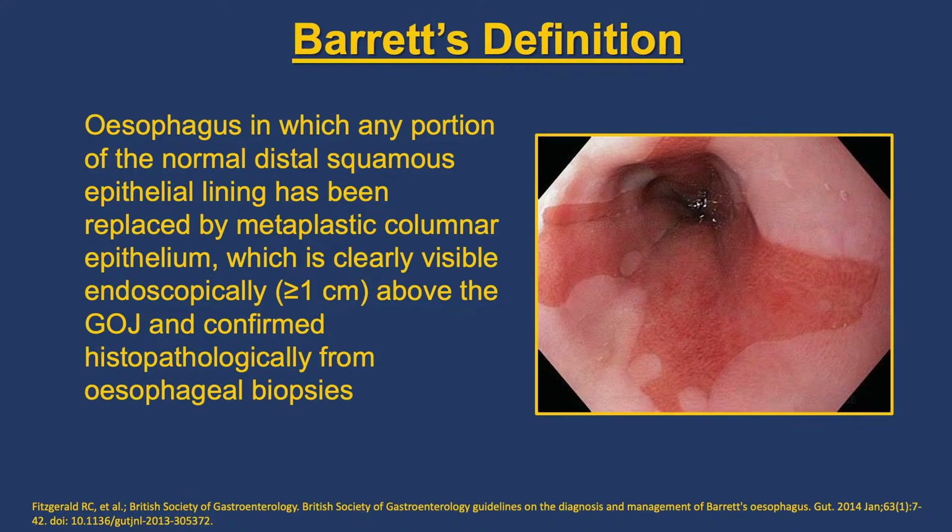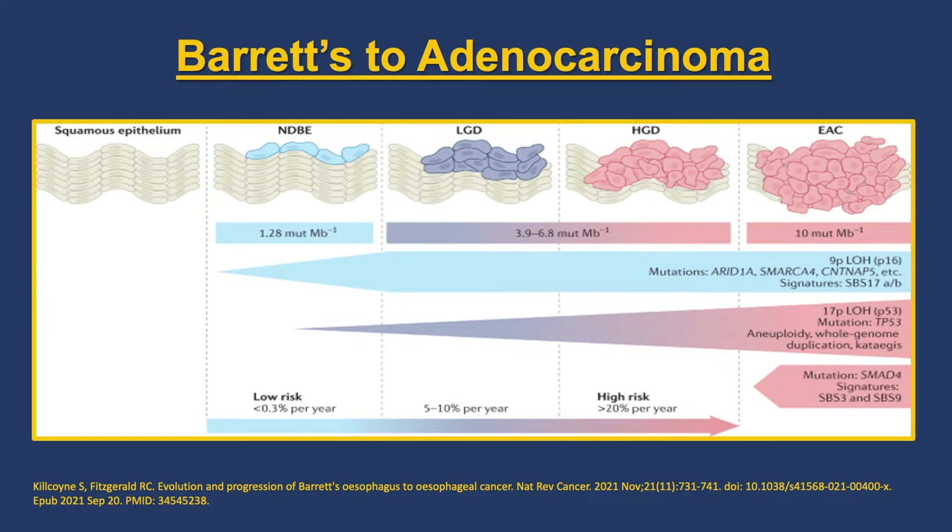Barrett's esophagus involves changes in the lining of the esophagus. Normally it is a squamous mucosa, but with exposure to acid or bile over a number of years we get a columnar lining with goblet cells — that's characteristic of intestinal metaplasia. This in itself might not cause problems; many people have Barrett's esophagus that doesn't progress further. But over time we can see changes from low-grade dysplasia to high-grade dysplasia and then even to cancer, so Barrett's esophagus is part of the pathogenesis of esophageal cancer.